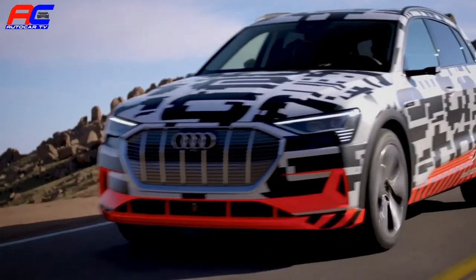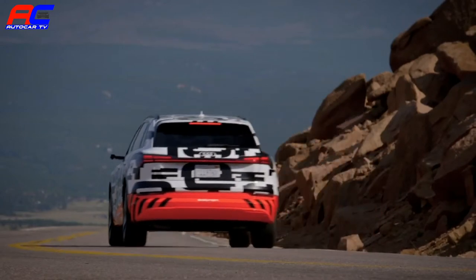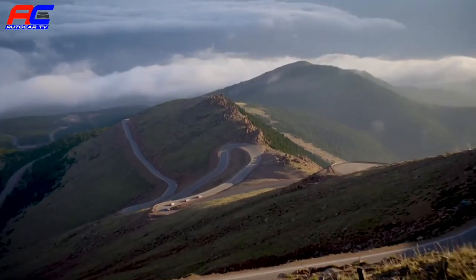31 years after Walter Röll's record drive, Audi is once again on a record-breaking scale at Pikes Peak.